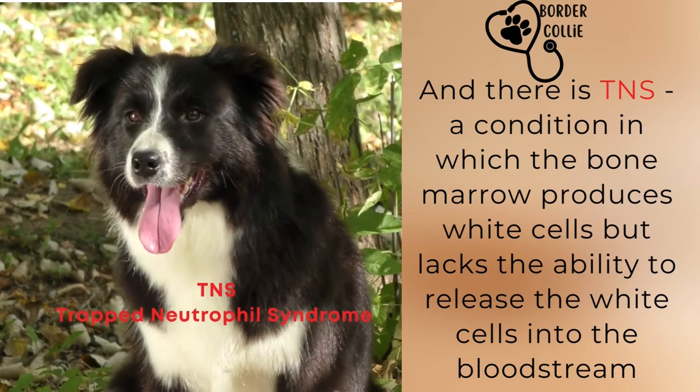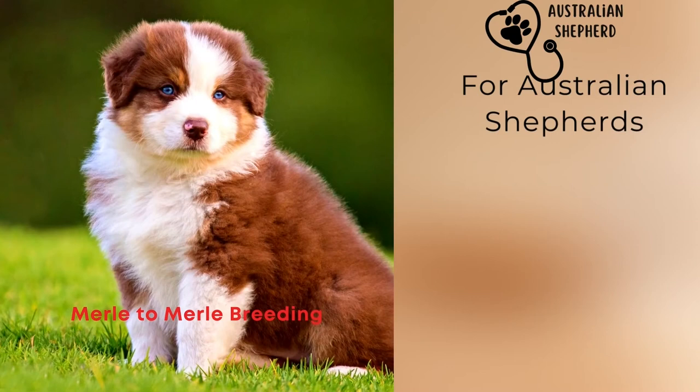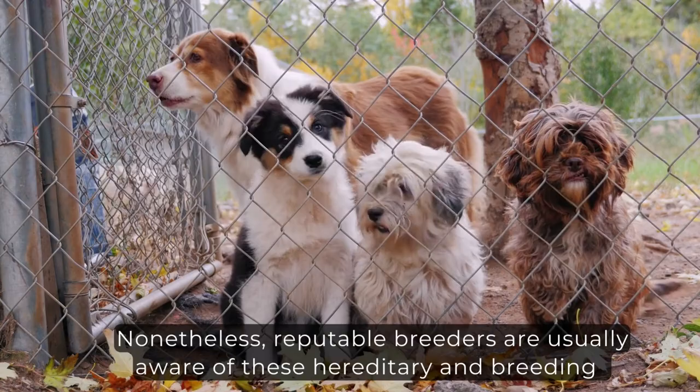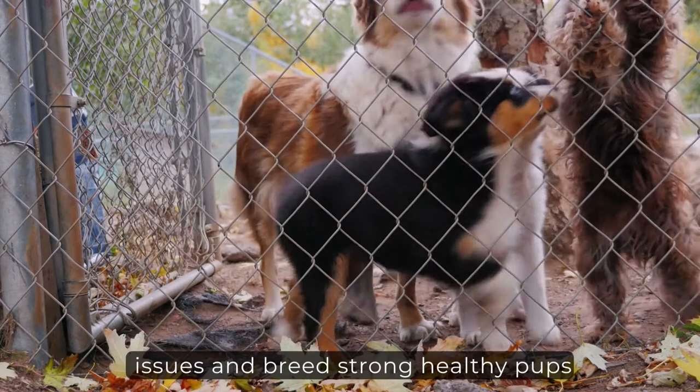For Australian Shepherds, watch out for merle-to-merle breeding — they have an increased risk of being born deaf or blind. Nonetheless, reputable breeders are usually aware of these hereditary and breeding issues and breed strong, healthy pups. Both dogs have a life expectancy of 12 to 15 years, and we know this is based on how well we take care of our fur babies.